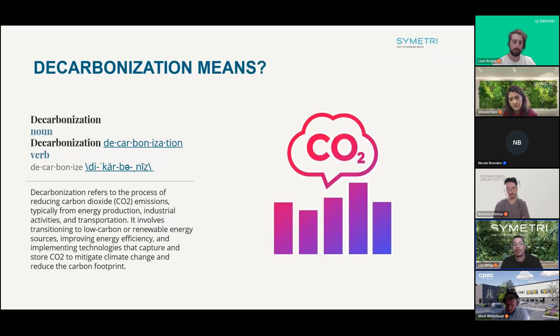Decarbonization is about reducing carbon emissions to help fight climate change. This means switching to renewable energy like solar or wind, using energy more efficiently with better building envelopes, and capturing carbon emissions wherever possible. For example, recycling steel versus cutting down a tree that's been growing for 70 years — we should think carefully about what those decisions mean.